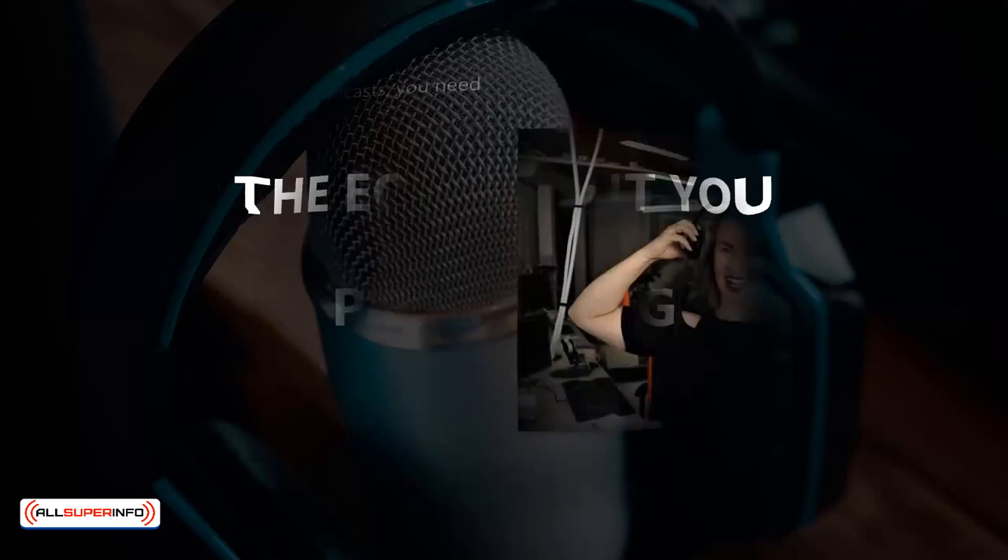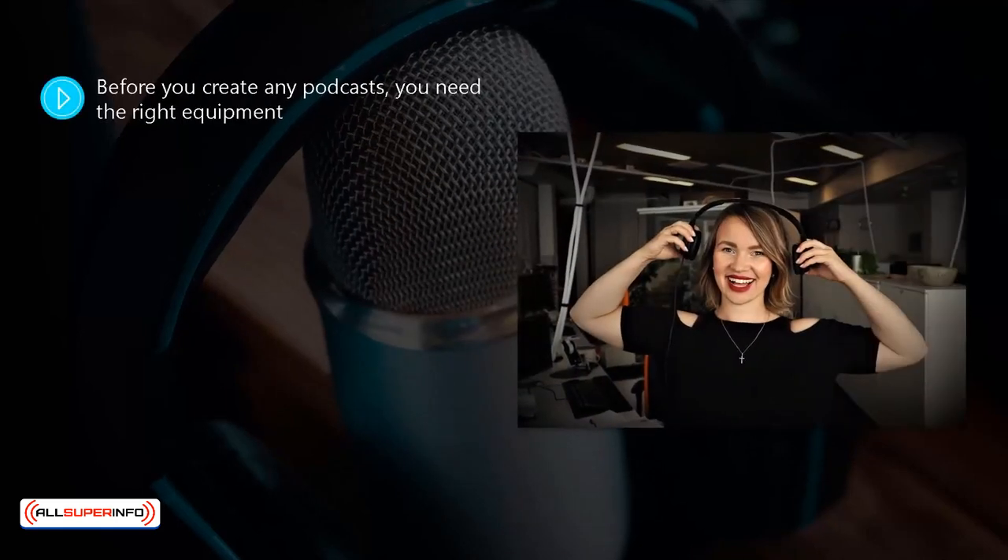The equipment you need for podcasting. Before you create any podcasts, you need the right equipment. The worst thing that you can do is to produce podcasts where the audio quality is poor. Nobody will want to listen to them. A podcast is all about audio, and trying to record using the microphone in your laptop or the one attached to a pair of cheap headphones is out of the question.